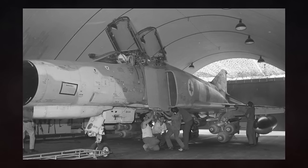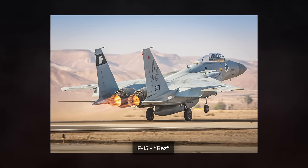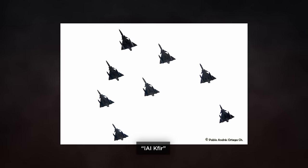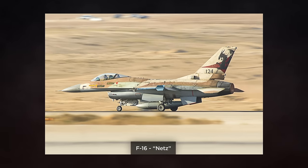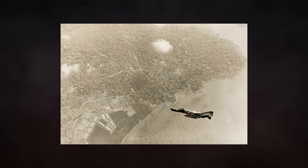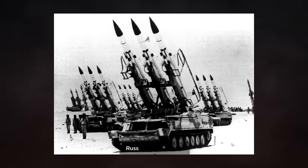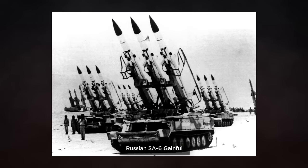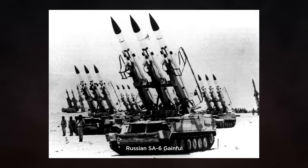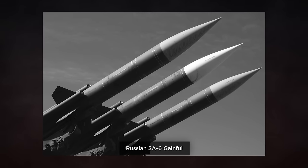Nine years after the Yom Kippur War, the Phantom would once again take centre stage. During Operation Mole Cricket 19, Baz, Kfir, and Netz aircraft provided air cover whilst Phantoms would attack Syrian SA-2, SA-3, and SA-6 batteries with their Shrike and Standard anti-radiation missiles. It is reported that the Syrians fired 57 SA-6 missiles to no effect. Operation Mole Cricket 19 would end with 29 Syrian surface-to-air missile batteries destroyed, and between 82 to 86 aircraft downed, courtesy of the Baz, Kfir, and Netz fighters above.